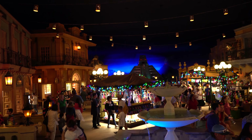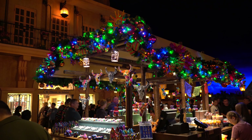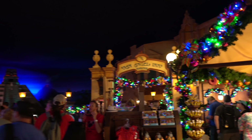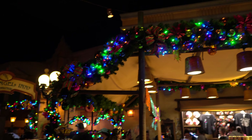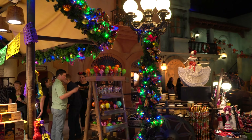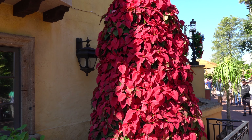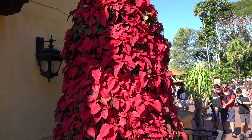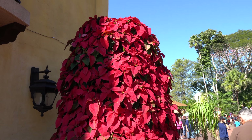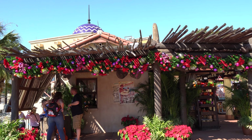Pretty much every merchandise table over here has some kind of lights on it. Here's another poinsettia tree — they've got them in different places, just not as many as there were before. In the Future World video I mentioned there were poinsettia trees all around Future World before, but now they just have a few here and there. But they're still really pretty. Even the little stage area where the mariachi band performs is really well decorated here.